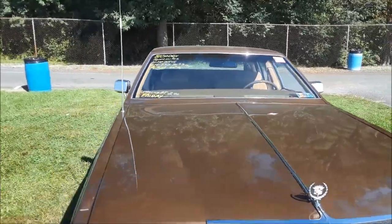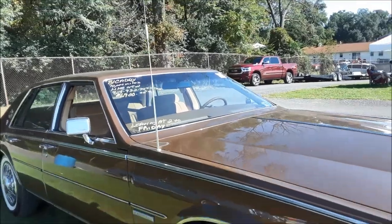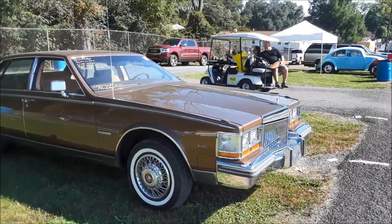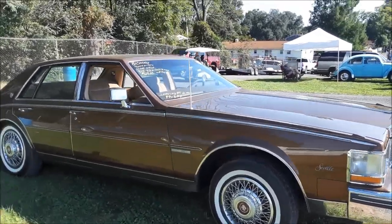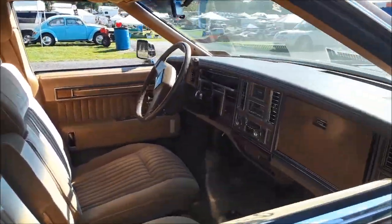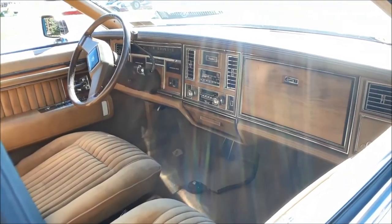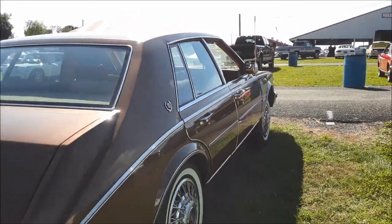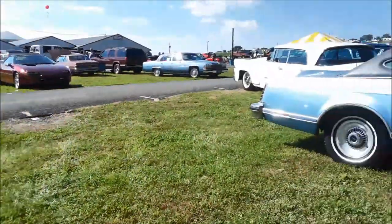We're looking at an '81 Seville for $6,900 with 70,000 on the clock. It's got the 4.1 liter engine. Looks pretty straight. Yeah, it looks good. Not bad.